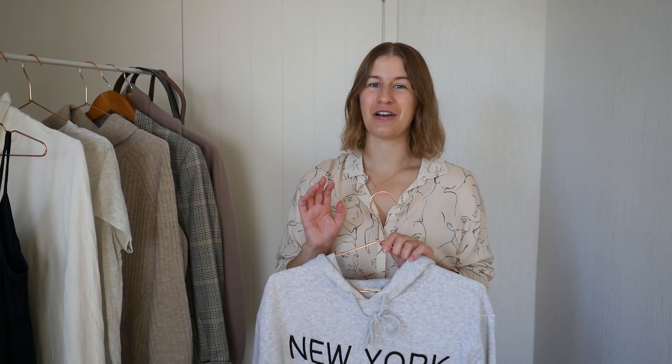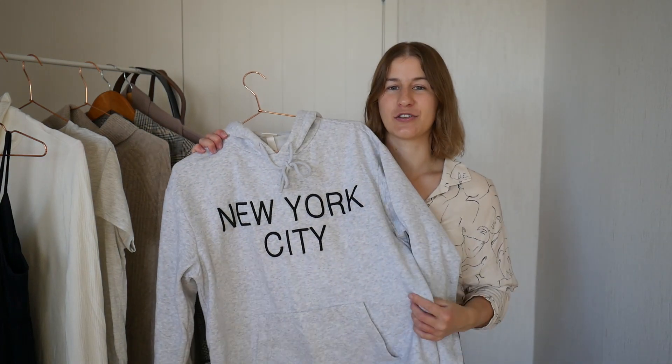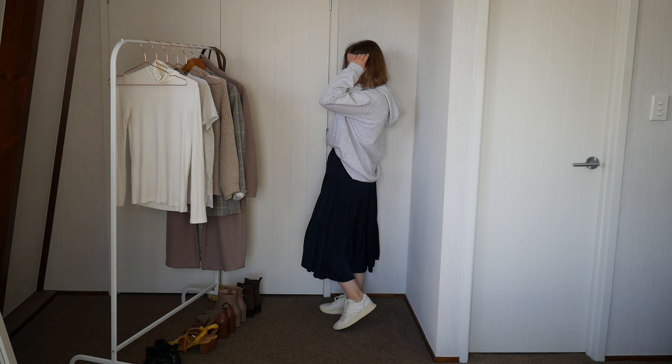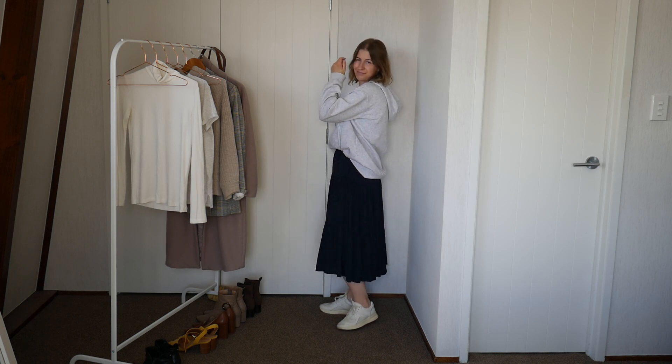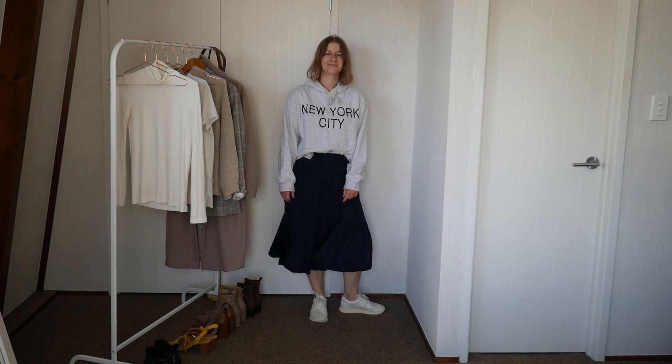For outfit number five, we're going very casual. I'm going to pop on a grey hoodie over the top of the dress and probably put a belt on underneath — you won't see it, but it'll just be something to tuck the hoodie into so it won't swamp me, bringing my waistline back and giving it a little more shape. I'm going to wear that with my off-white trainers again, because those are the perfect thing to pair with any casual outfit.